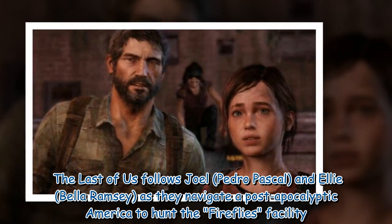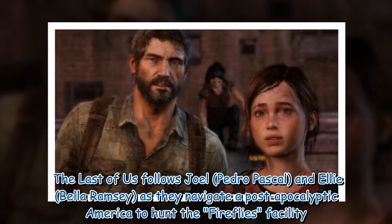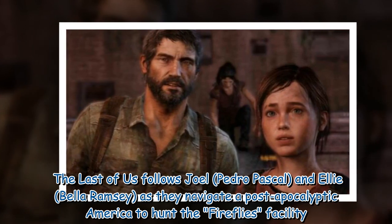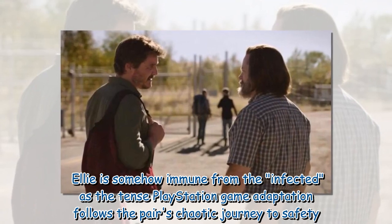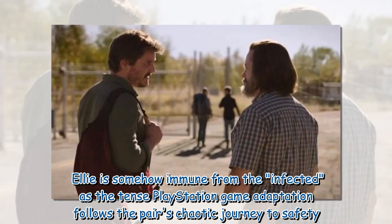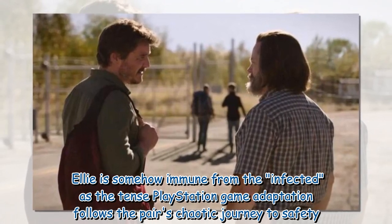The Last of Us follows Joel and Ellie as they navigate a post-apocalyptic America to find the Fireflies facility. Ellie is somehow immune from the infected, as the tense PlayStation game adaptation follows the pair's chaotic journey to safety.